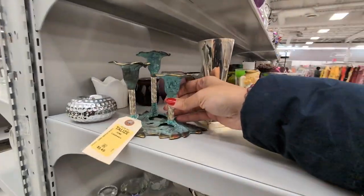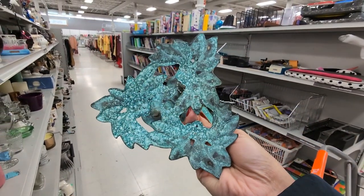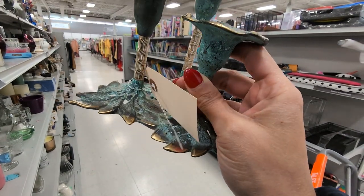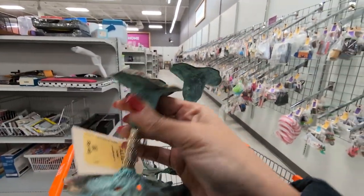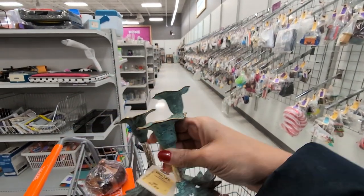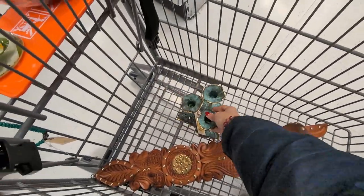Okay, so brass candle holders with so much patina on them. When I looked at them it was $5.49 — okay price. But when I looked at it I was like, is this painted patina or is this real patina? I wasn't sure. I did some comps and everybody was selling them as vintage patina brass candle holders for a good price — about $50. So I was like, okay, I'll take them.